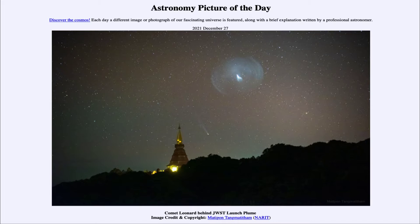Today's picture for December 27th of 2021 is titled 'Comet Leonard Behind JWST Launch Plume.' The JWST stands for the James Webb Space Telescope, which was launched just a couple of days ago. We see the launch plume up towards the upper center of the image.